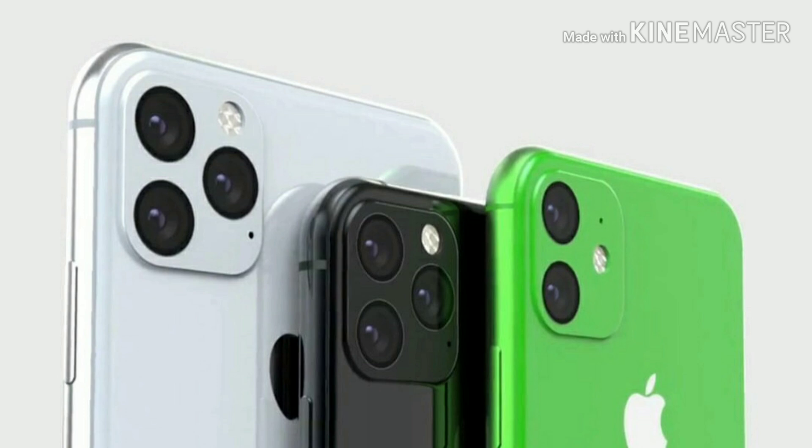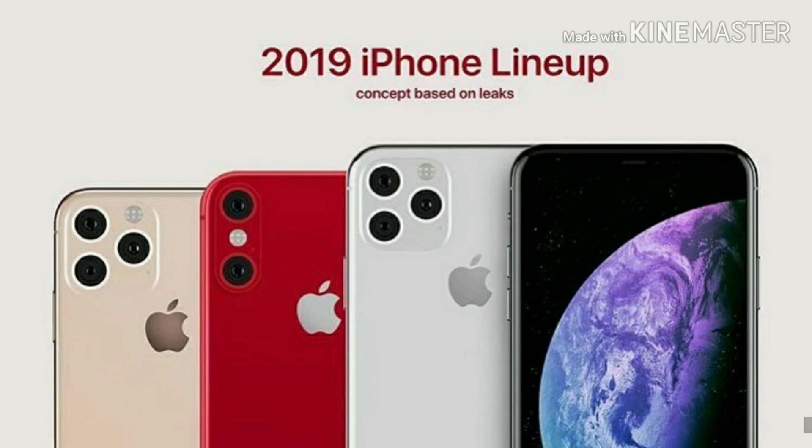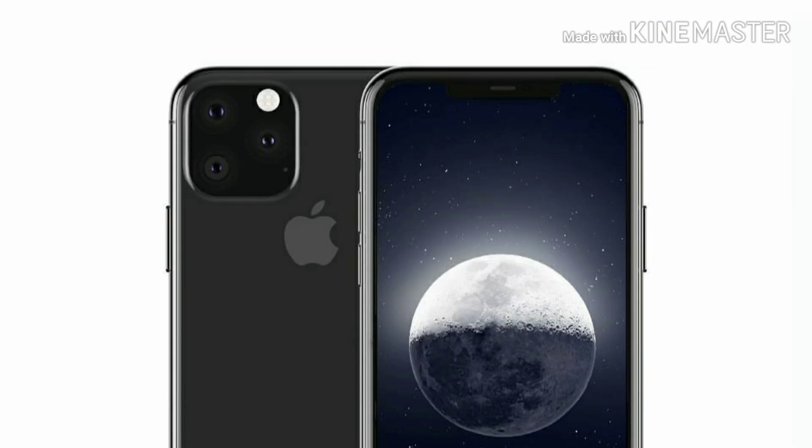The A12 increased Apple's transistor count to a surprising 6.9 billion, but the die area was around 83mm² — far from the largest chip Apple has ever put in an iPhone. In fact, it's the smallest iPhone chip in terms of area in 9 years; the A5 and A10 were each over 120mm².